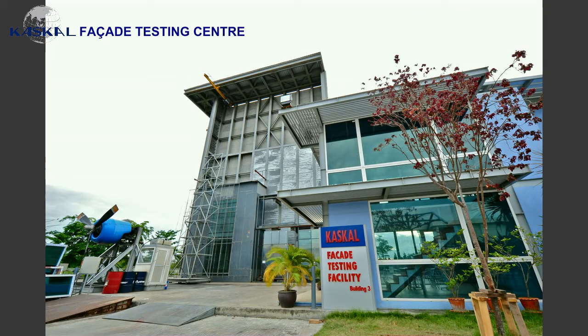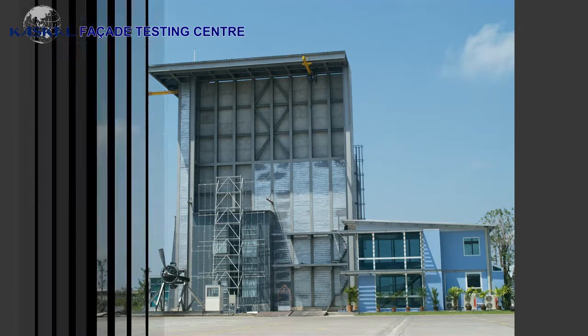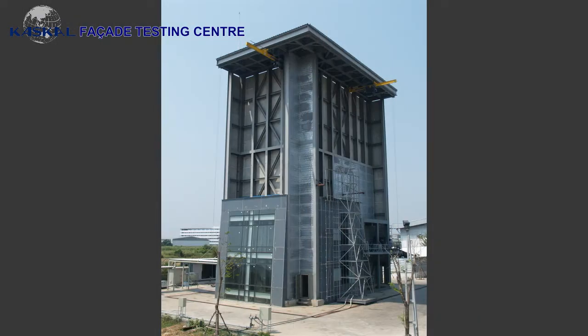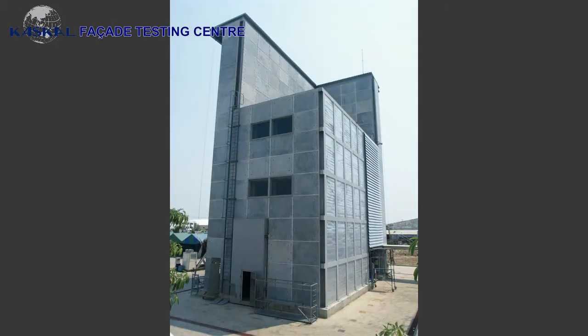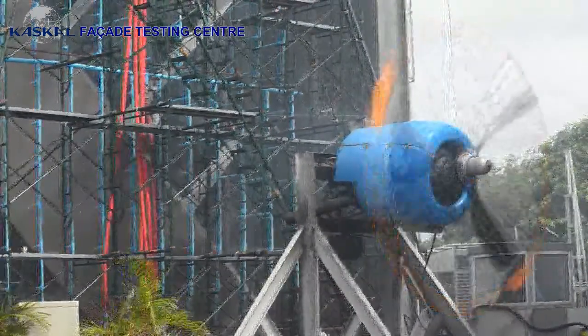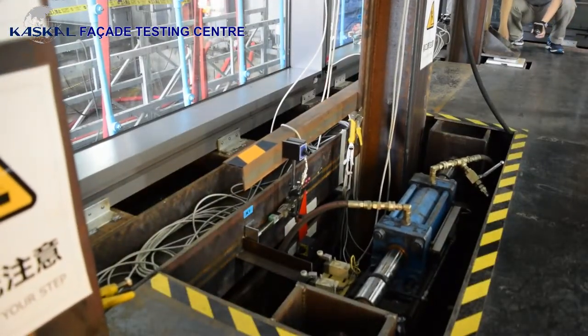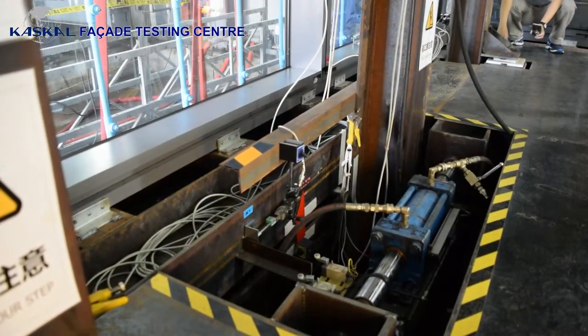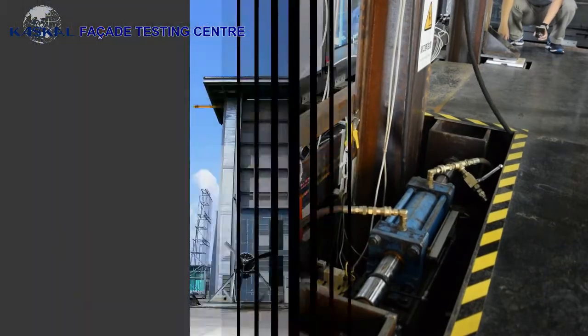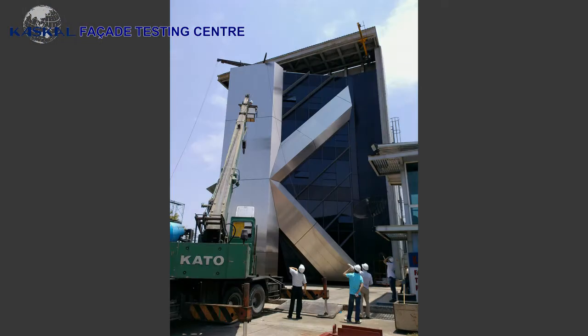Kaskill have created and constructed the most advanced facade testing facility available for commercial use in Southeast Asia. Having been involved in the facade industry for quite some time, Kaskill understand the need for an efficient, flexible, and modern approach and facility to carry out testing. The testing chamber has been designed to accommodate any shape or form of facade sample.